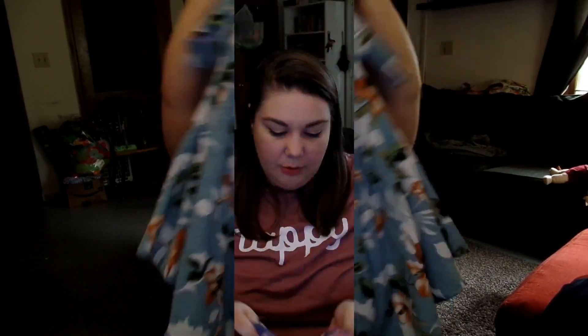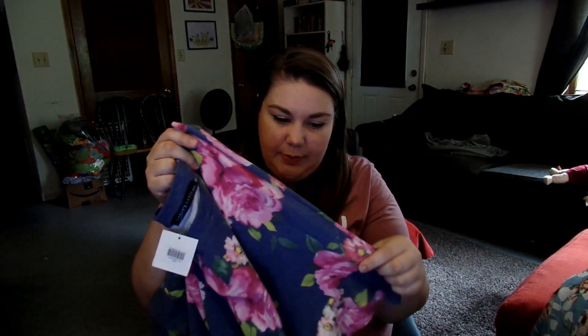Next up is a top — wow, I like this! It's a different kind of material, not sure what it is but it feels really nice, like silky. This one is a floral top, nice and flowy, and I really like that.